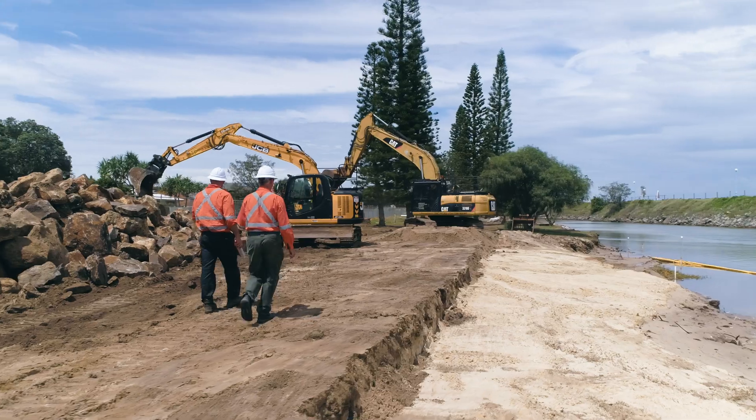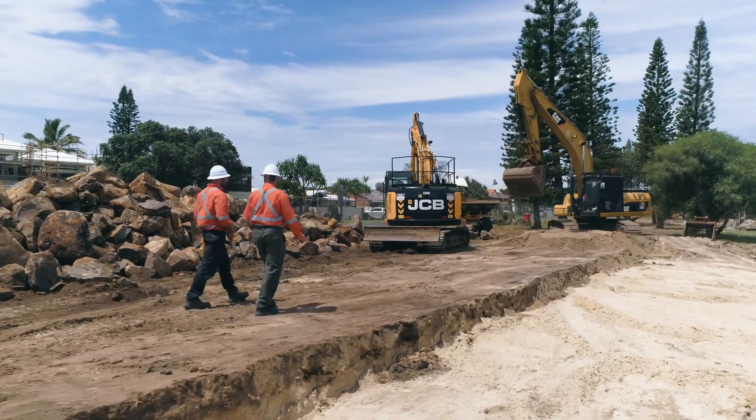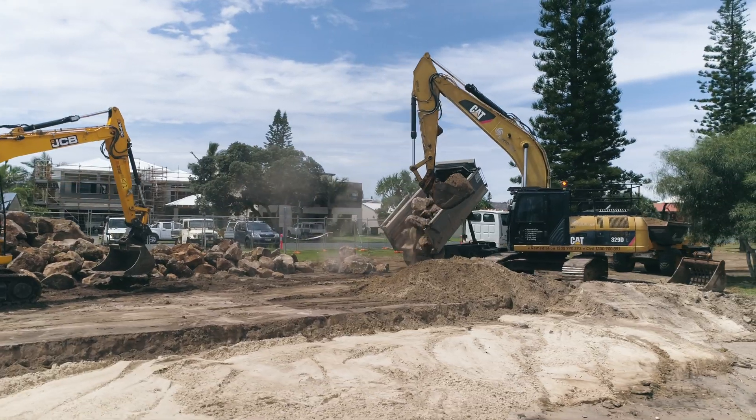We're at Synergy's new worksite in Ballina at Shores Bay, undertaking the East Arm Restoration Works. As part of the project, we're undertaking about 200 metres of rock revetment wall construction.